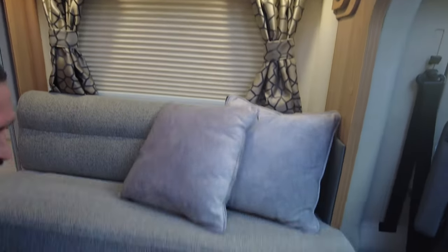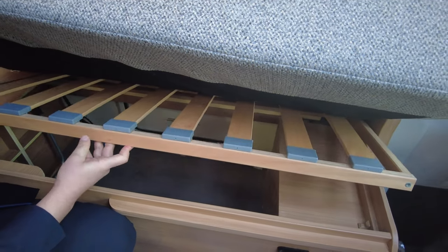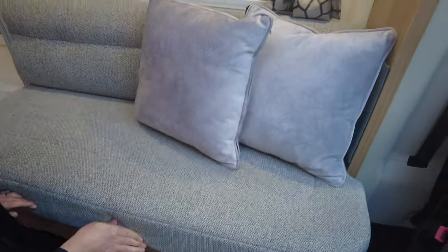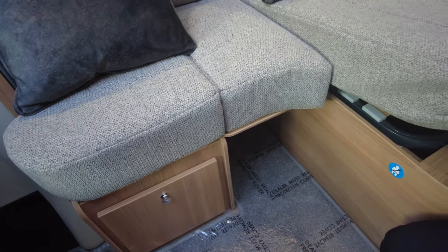Skylight letting in lots of light. It does light up really nicely. You can see we've got the lights on at the moment. Underneath your locker here, really really deep that is. I don't think the camera will do it justice to show you how deep that locker is. And then on the other side, we've got more storage as well. Fuses, trips and switches, and then you've got storage underneath this one.